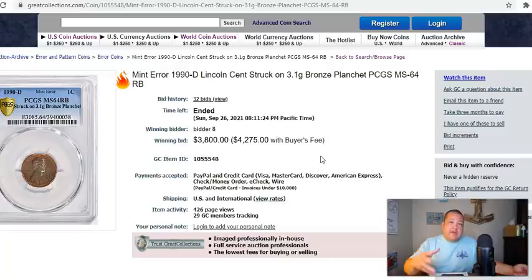Let me run down some of the other infamous transitional error coins sold on Heritage Auctions. In 1943-S, those are supposed to be zinc coated steel planchets, but this one was struck on a bronze planchet, graded MS-63 Brown through PCGS with a CAC sticker — it sold last year for $504,000. A 1944-S going back to a bronze planchet but struck on a zinc coated steel planchet, graded MS-66 through PCGS with CAC certification, sold on August 18th for $408,000.